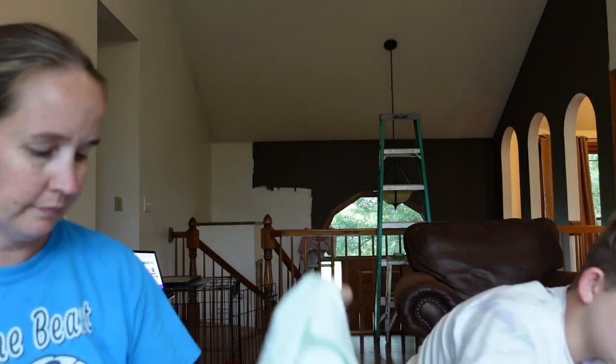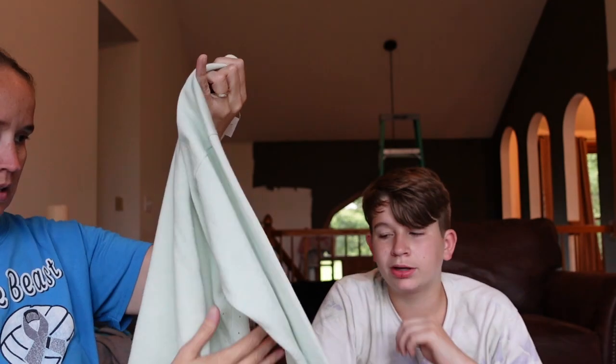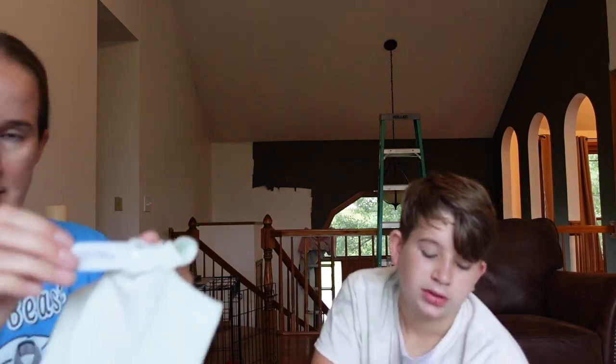This is a J.Crew size extra large merino wool green pullover sweater — Ryan found this one. It has some little detail on it and might possibly be new without tags. It's a merino wool blend from spring of 2016.